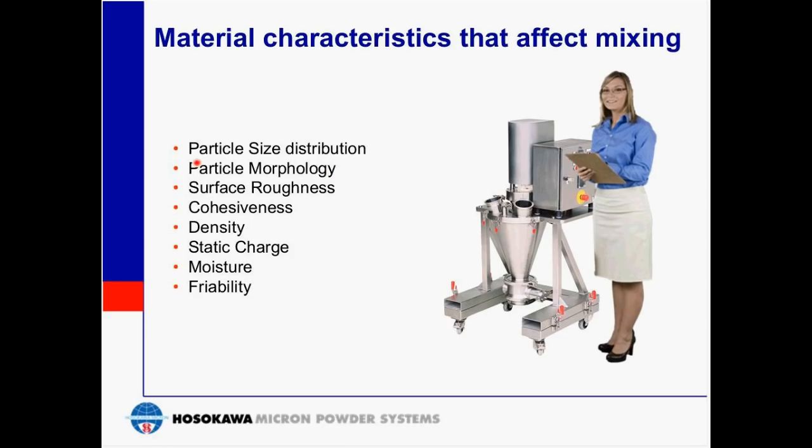Some characteristics of the material that affect mixing include the particle size distribution — that is, the sizes of particles from coarse to fine, and the percentages along that distribution curve. Particle morphology refers to particle shape. We also need to consider surface roughness, and whether the material is cohesive — if so, how much energy is required to break the bonds and achieve the mix.